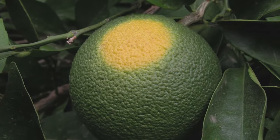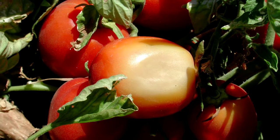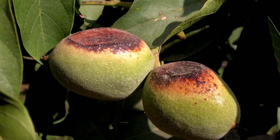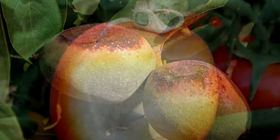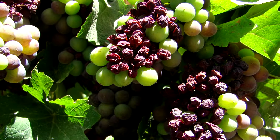Sun damage causes significant losses in high-value crop production around the world every year. Growers need effective products to help protect their susceptible fruit, vegetable, and nut crops from the damaging effects of high heat and intense sunlight.